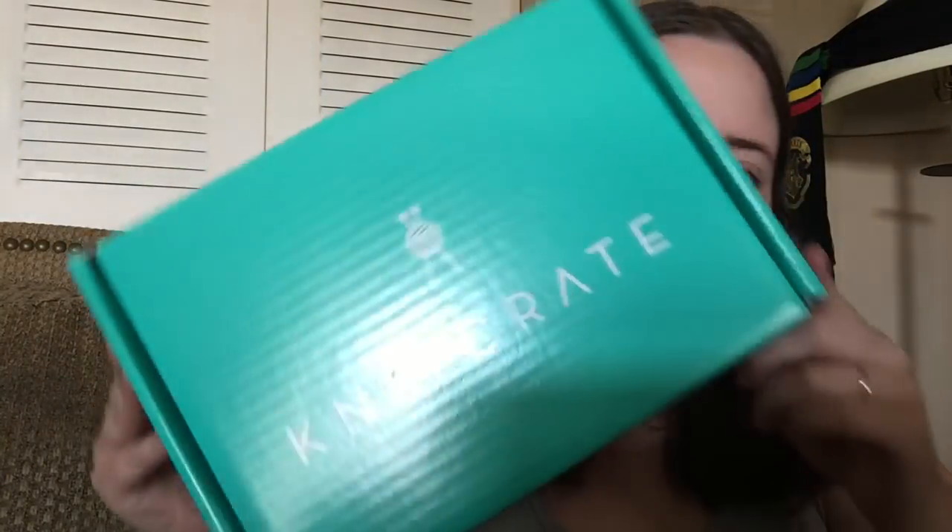Hey guys, welcome back to No Cage Name. It's me, Ella, and today we're talking about May's Knit Crate. I just got it and I'm excited about it.